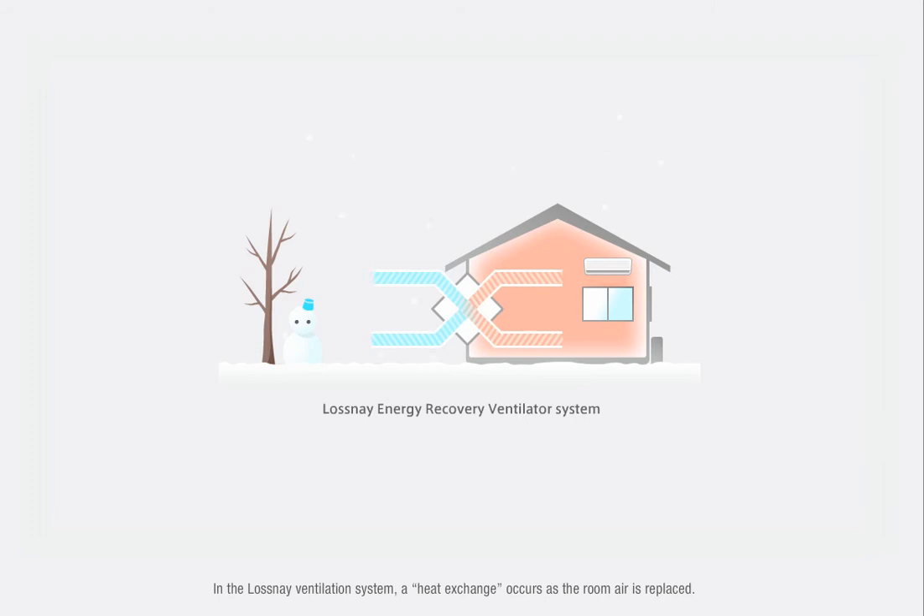In the Lossnay Ventilation System, a heat exchange occurs as the room air is replaced. In winter, the warm room air heats the external air before the ventilation system draws it in. The air is refreshed without changing the room temperature.